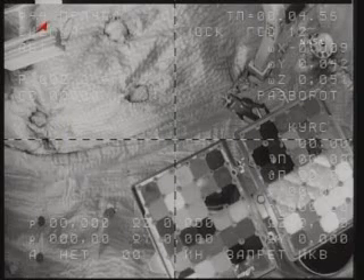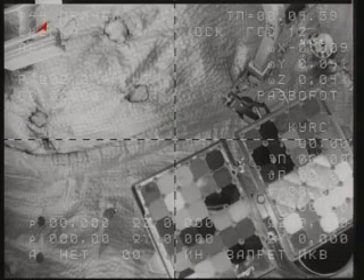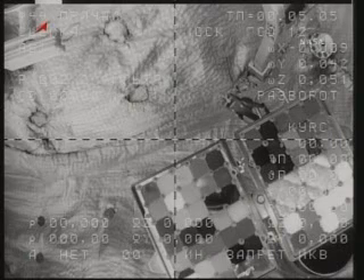This is a view from onboard the Soyuz, looking at the Zvezda service module. Once again, the hooks and the latches that hold the Soyuz to the station are being released at this point in time. We're now a minute and a half away.